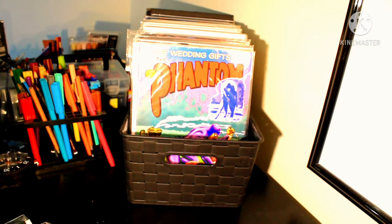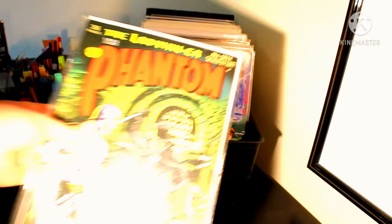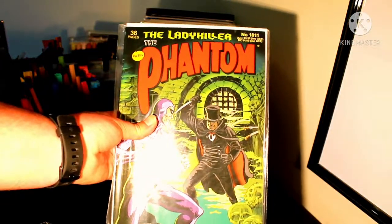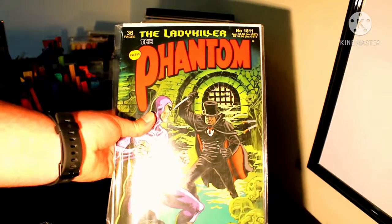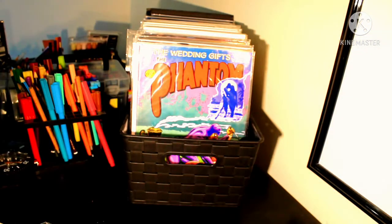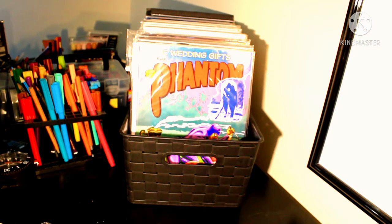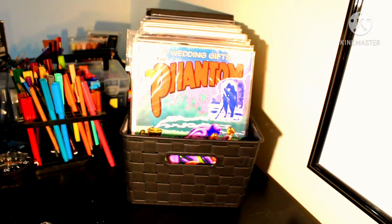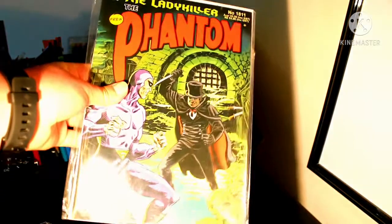We have The Lady Killer, one of my absolute favorite stories, with a cover by one of my absolute favorite cover artists — Jason Paulows, who we actually interviewed in the last couple of months. You can go watch that interview up here. It features Jack the Ripper — look at that, absolutely beautiful.